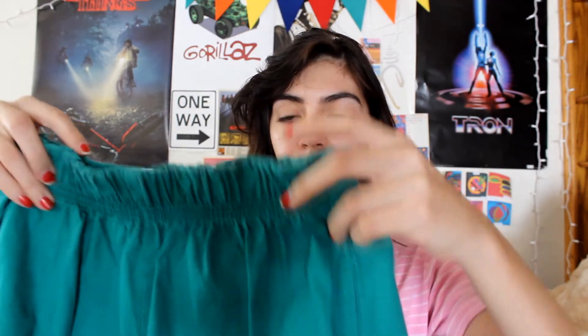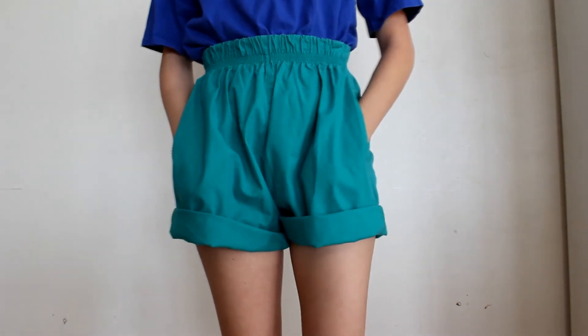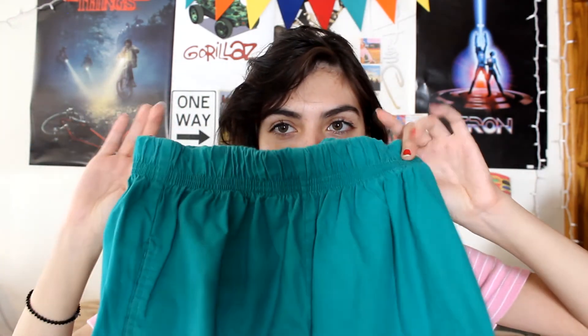This next one is not everyone's cup of tea but it is for me — with my 90s and 80s influences, I got this pair of emerald green high-waisted stretchy shorts. They're long but I roll them up, super comfortable, groovy, and perfect for color blocking. They also have pockets, which is a plus. I can mix and match them however I please.